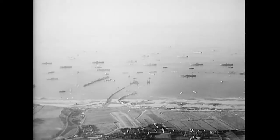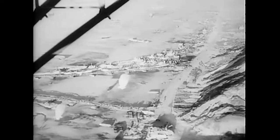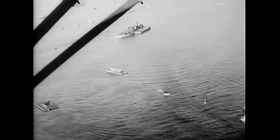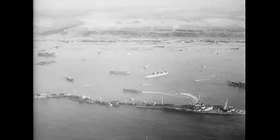Then the storm struck. It came on June 18th, almost without warning. Not in 20 years had such a storm hit the channel in June. The bridges and piers were a twisted mass of wreckage. The waves had washed over the phoenixes, breaking their eight-inch walls. The sunken ships were badly battered — some of them had their backs broken.